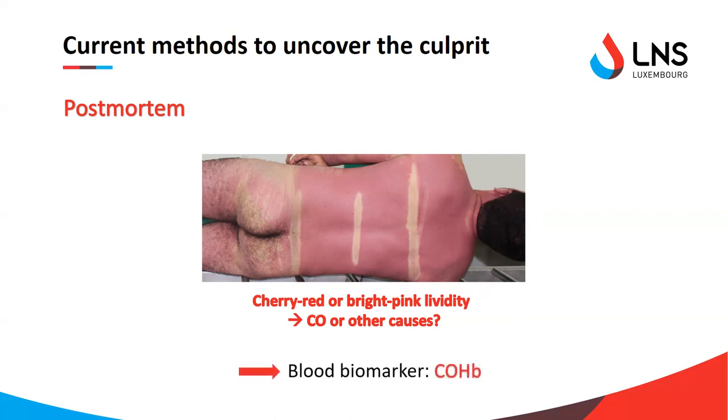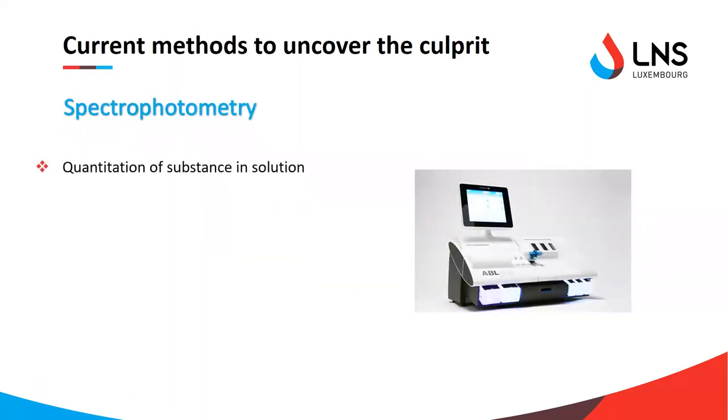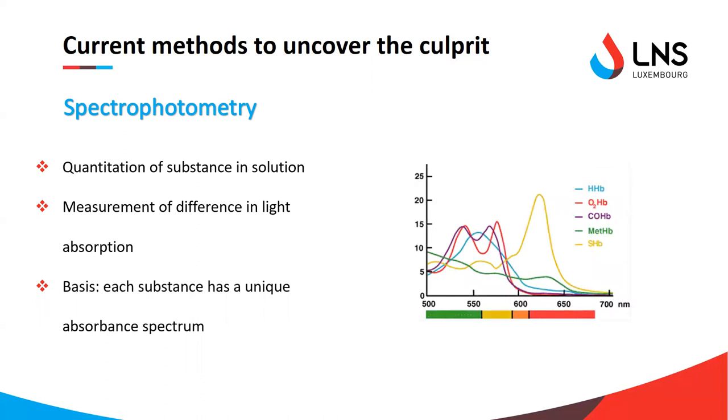Confirmation is therefore usually done through blood measurement of carboxyhemoglobin. The principle of the blood gas analyzer is spectrophotometry — an analytical method that allows quantification of a substance in a solution by measuring the difference in intensity of absorbed and transmitted light when a sample is placed in the path of a light source of a defined wavelength. Quantification is possible because each substance absorbs more or less light at different wavelengths, thus generating a unique absorbance spectrum. For the different hemoglobin moieties, they have very distinctive and different spectra, so we can distinguish one from another.